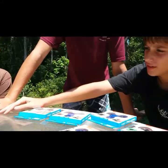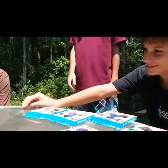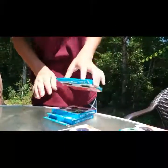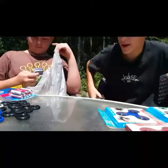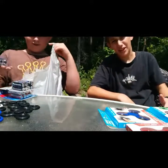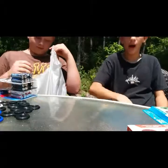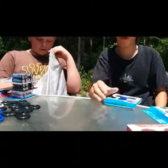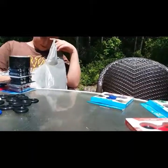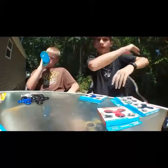All of this only cost $16 - wait, $13. So guys, I'm here with Daniel, and I am Andrew. We have a big box of all his fidgets. Grab the fish-eye lens so you can see everything up close.